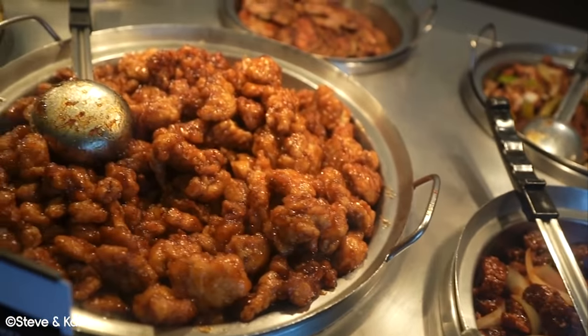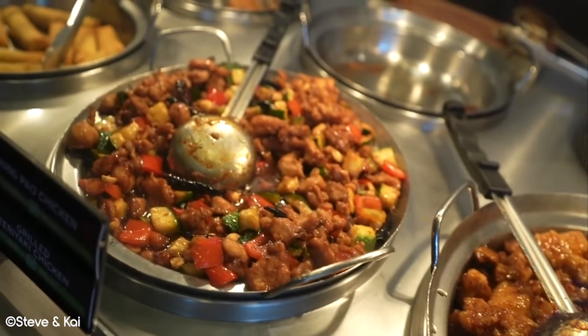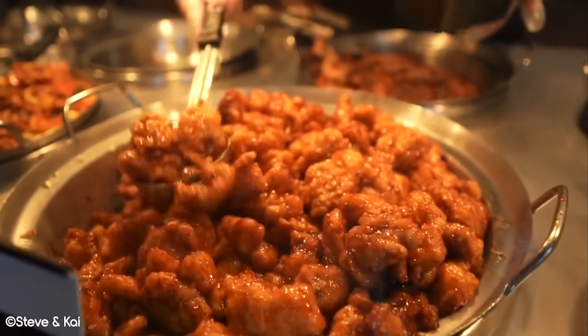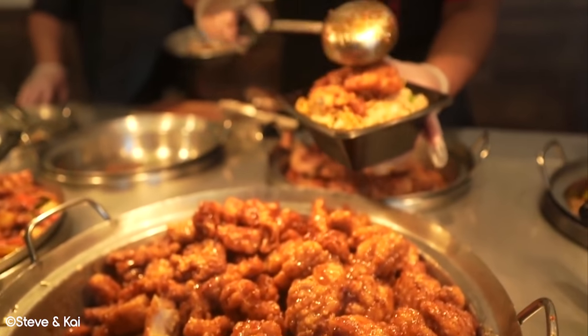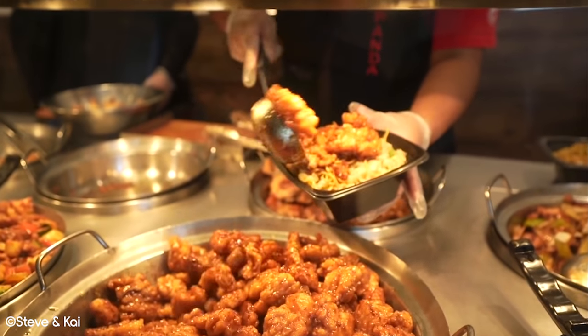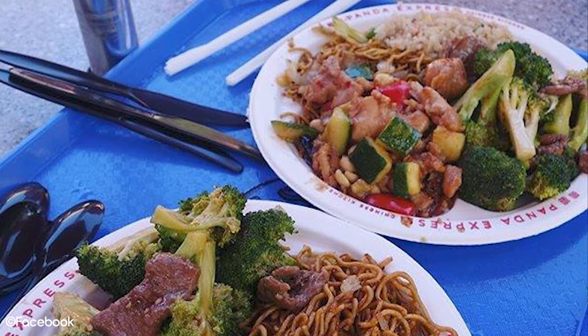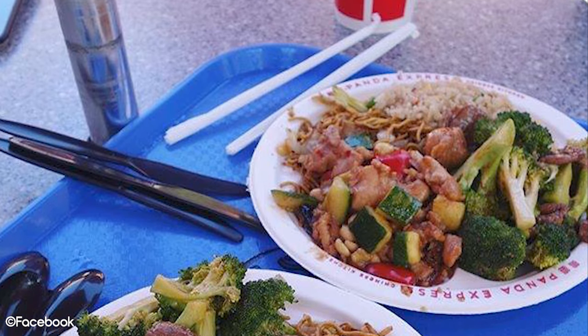For viewers who have never heard of Panda Express before, it is essentially an American Asian fast food restaurant. It's worth noting that the Universal Studios Hollywood Panda Express is also a little more limited in terms of options than other Panda Express restaurants. Overall, we feel that the cost versus the amount of food you get is pretty good value in the theme park world.